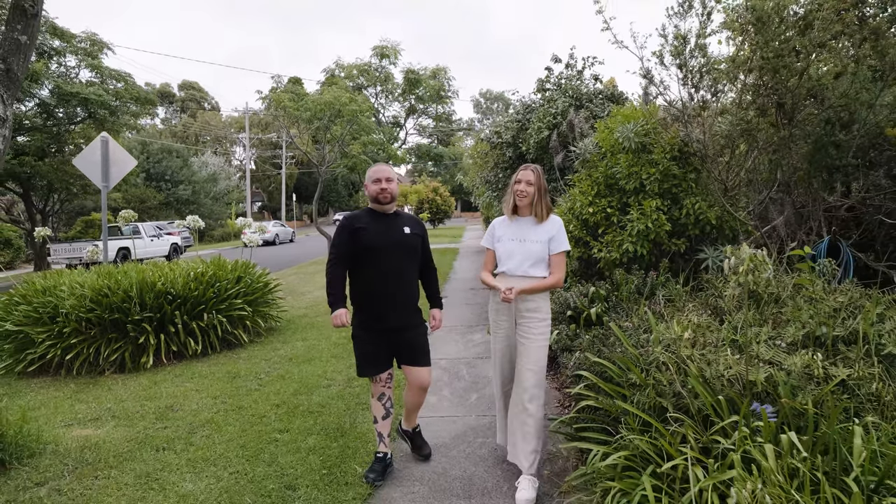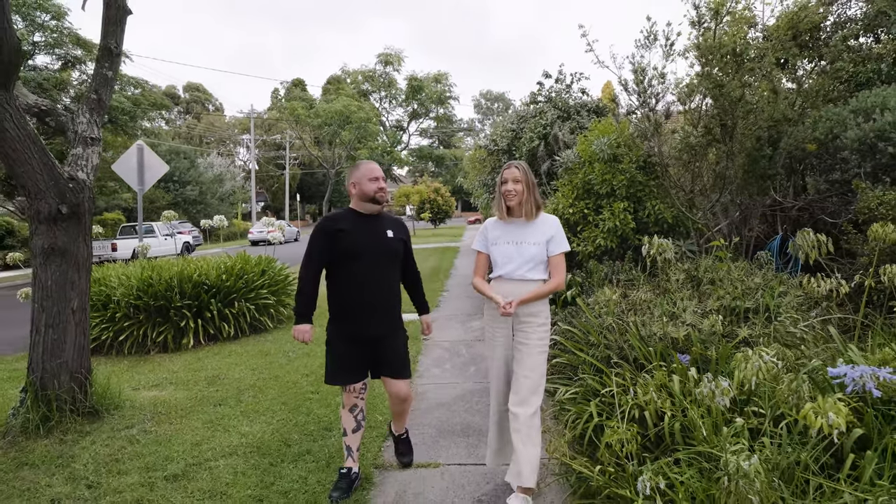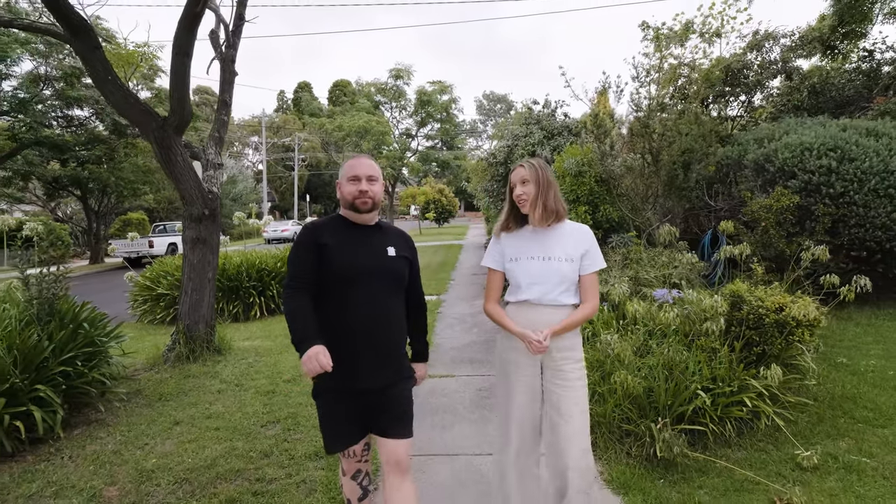Hi guys, it's Tari here from ABI, and I'm here with Mike from MJ Harris. We're going to show you through some of our top renovation tips. Let's go check out some new projects.